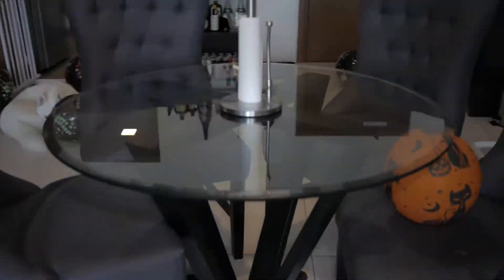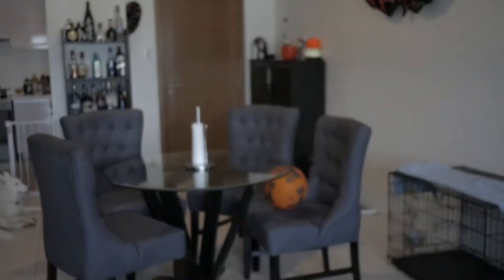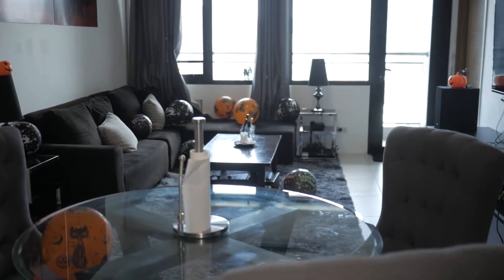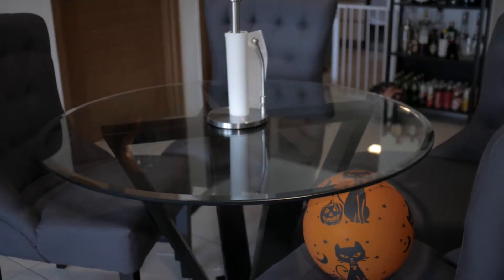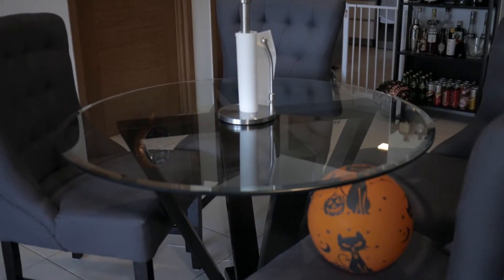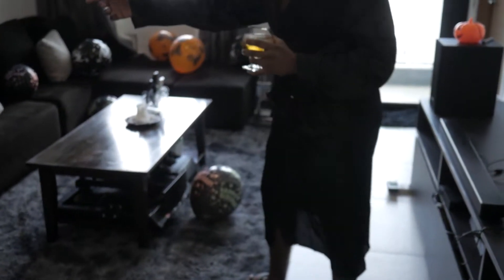For example, this dining table was custom-made here in the Philippines — I picked out the material and the color. The theme of the living room, really the whole apartment, is white, gray, black. This would have been a natural wood finish but I had them add a black varnish so it matches everything. This rug was custom-sized and I had my team in China ship it over via DHL.